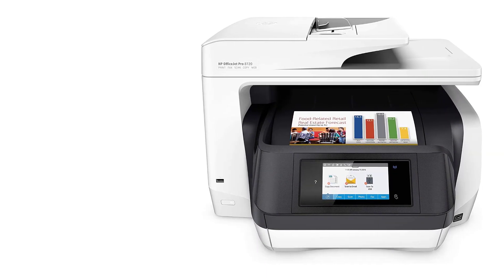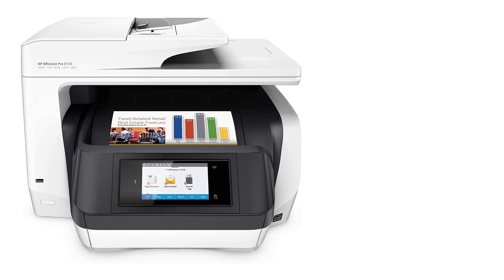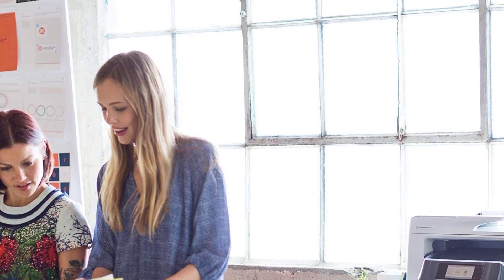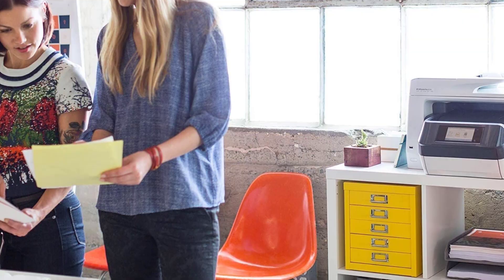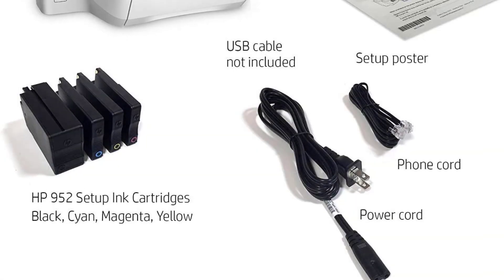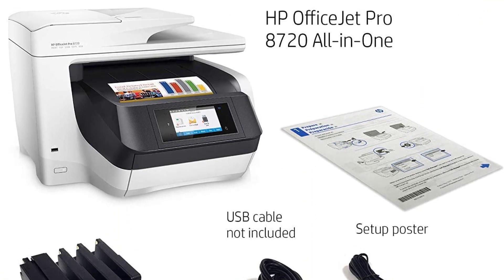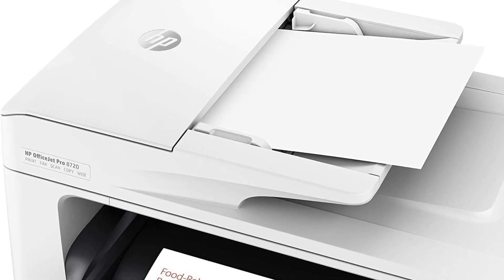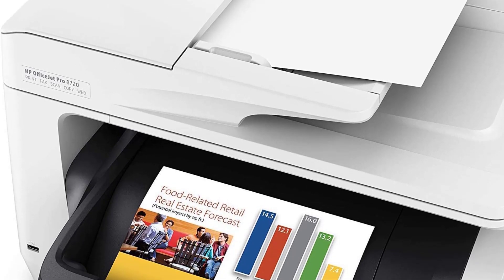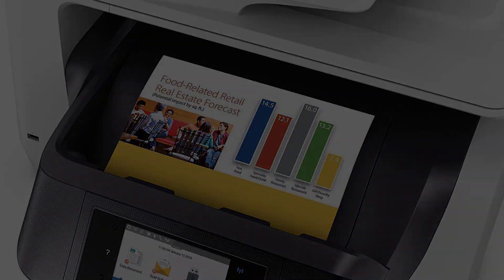Attractive features found in the 8620 remain: duplex printing is still available and the touchscreen is there to guide your tasks and make paper management easier. Copying still ranges from 25 to 400 percent, and scan resolution is still at 1200 dpi. Thanks to HP's personal support, you can receive technical assistance 24 hours a day, seven days a week. The 8720 is an excellent all-in-one that sets new standards for excellence.